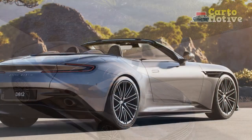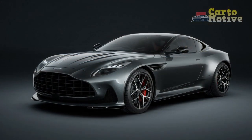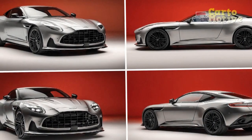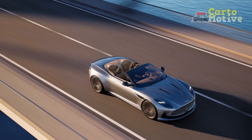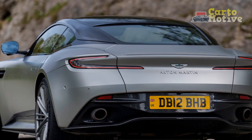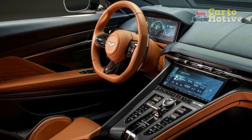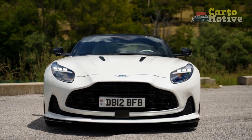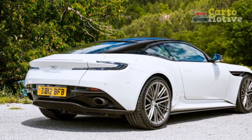The performance of the 2024 Aston Martin DB12 is nothing short of spectacular, reflecting the brand's dedication to delivering an exhilarating driving experience. Its 5.2-liter twin-turbocharged V12 engine produces 800 horsepower and 700 lb-ft of torque, enabling 0 to 60 mph in just 3.3 seconds — one of the quickest in its class. The DB12 also boasts an impressive top speed of 220 mph, putting it in the league of elite supercars, ideal for those who seek thrilling experiences on the open road or track.